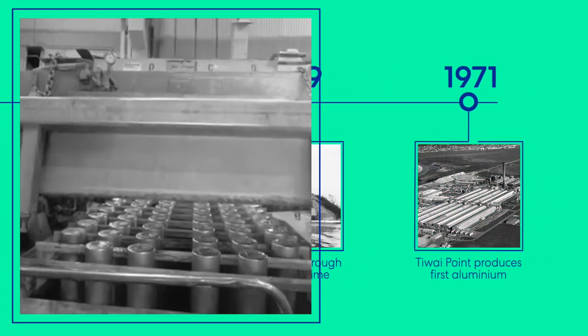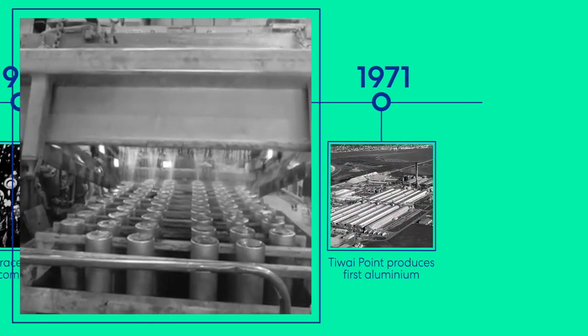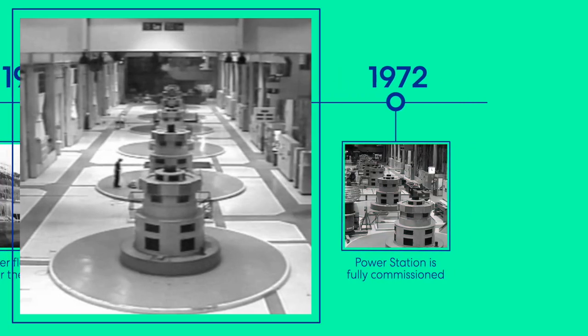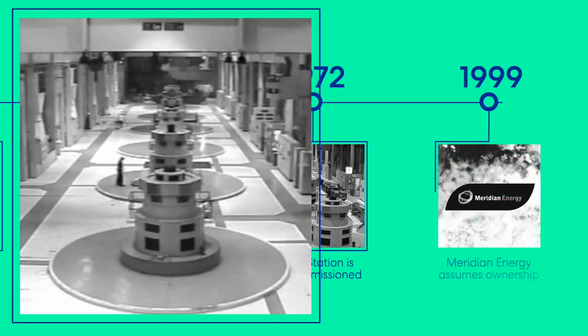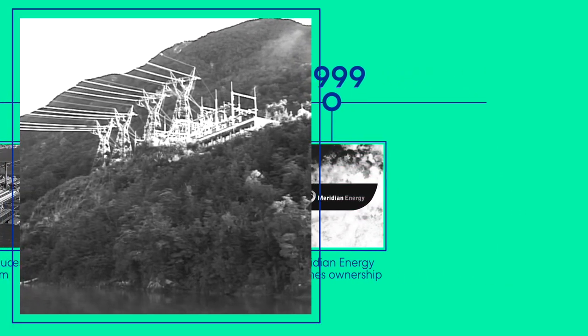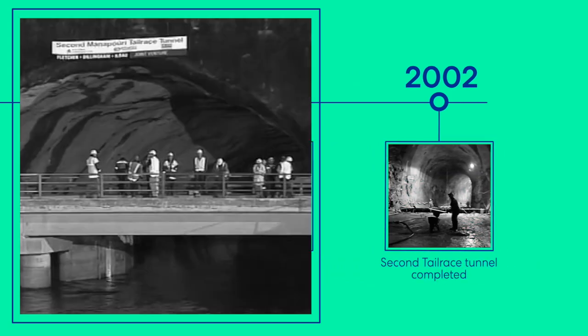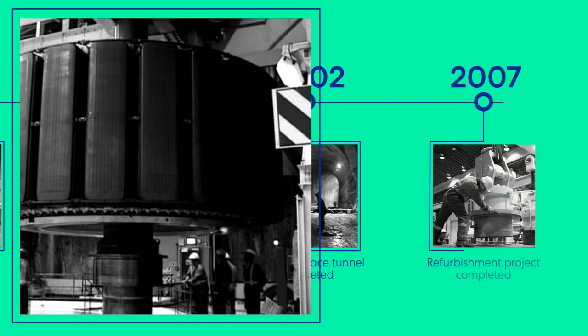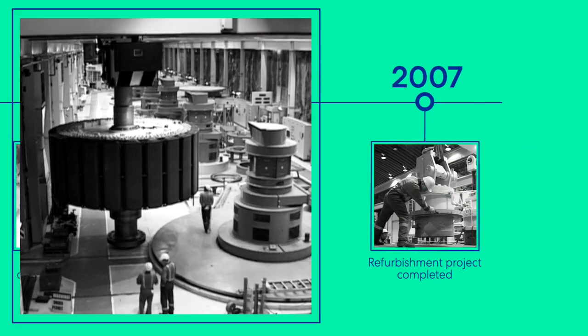In 1971, Tiwai Point produces its first aluminium. In 1972 the power station is fully commissioned. In 1999 Meridian Energy assumes ownership of Manapauri. The second tailrace tunnel is completed in 2002. Then the refurbishment project was completed in 2007.